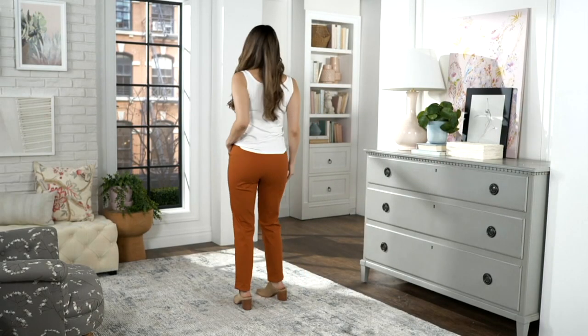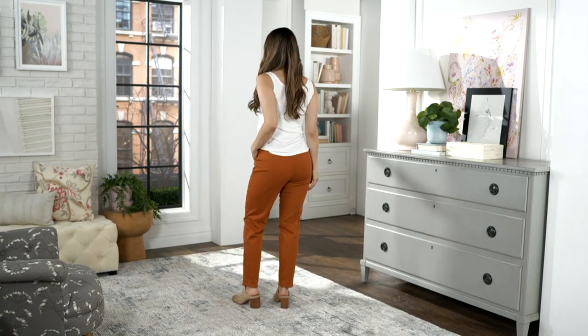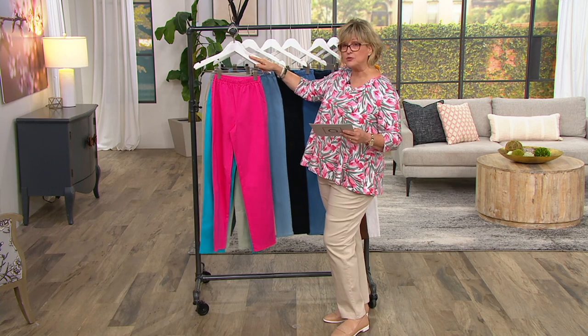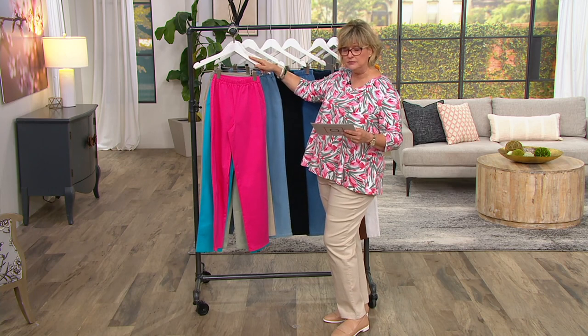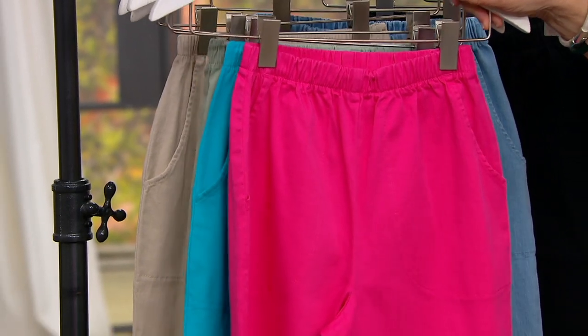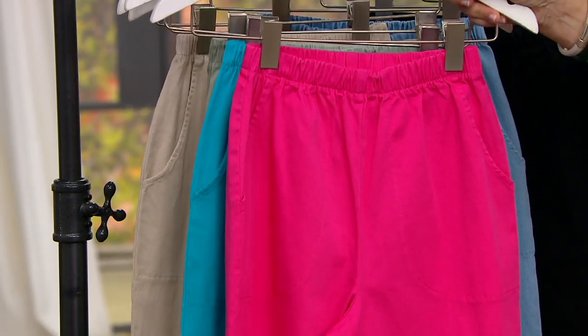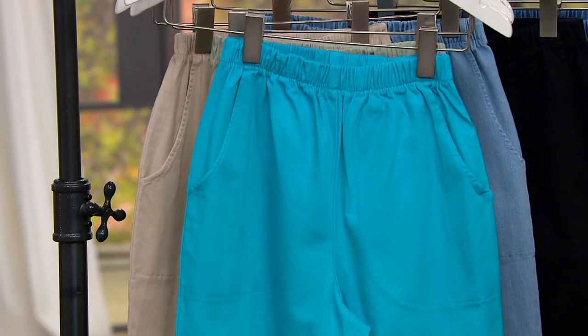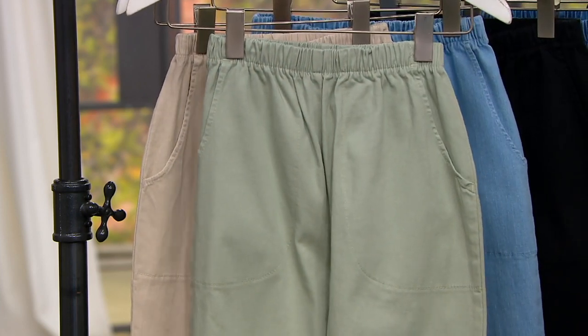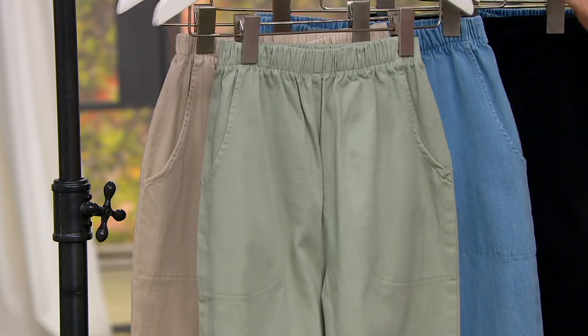Those core colors are always available. Every season we also bring in three limited edition colors called our seasonals. For spring we have bright rose pink, aqua blue, and desert sage. Grab those while you can — we'll have new summer seasonals coming out soon, but you can still get these limited edition spring colors.